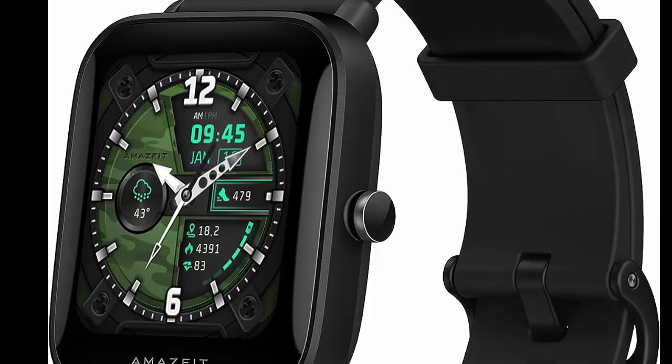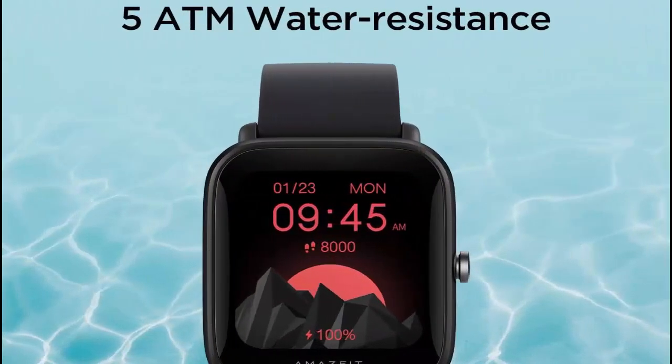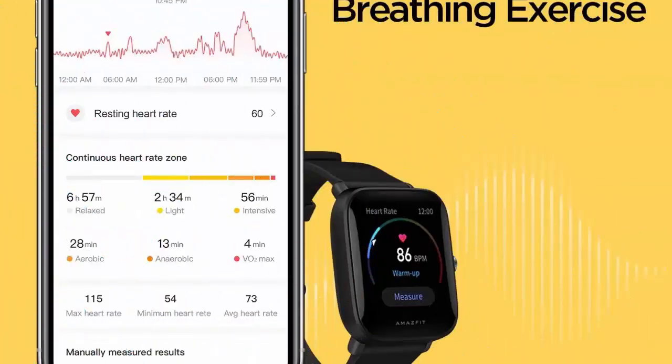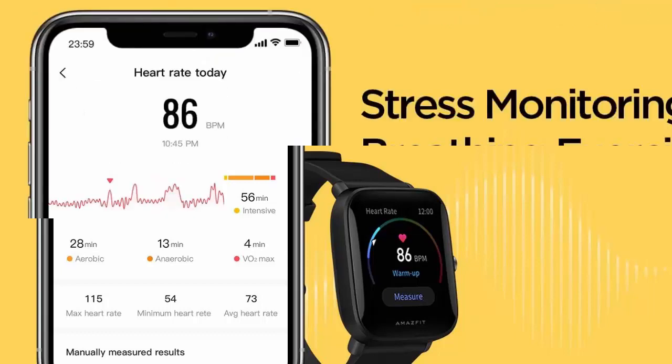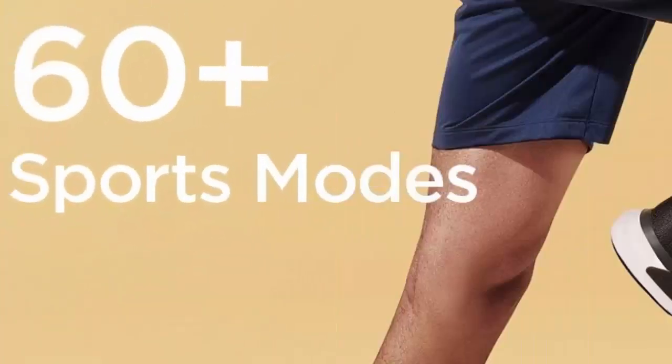Long nine-day battery life — when fully charged, you can enjoy more than a full week of travel or work without worrying about chargers. Designed for all-day comfort, the Amazfit Bip U Pro only weighs 31 grams. It features a 1.43-inch large color screen with 320 x 302 pixel resolution.